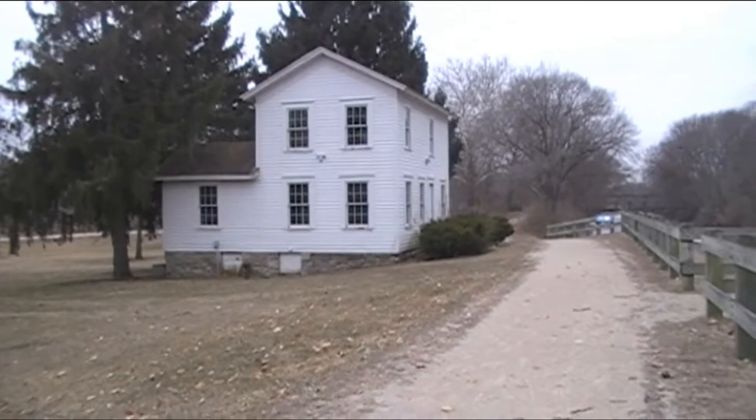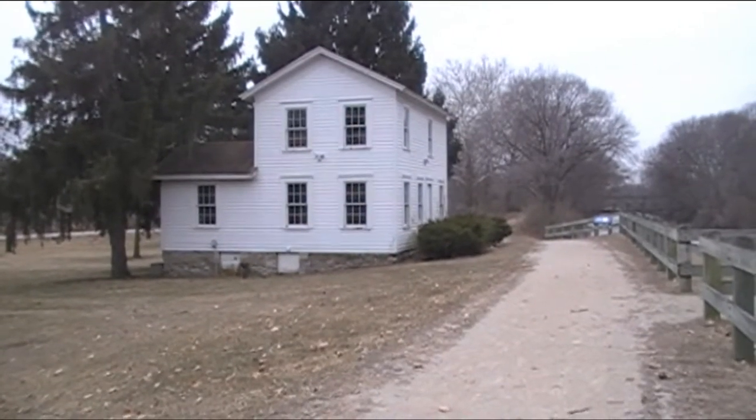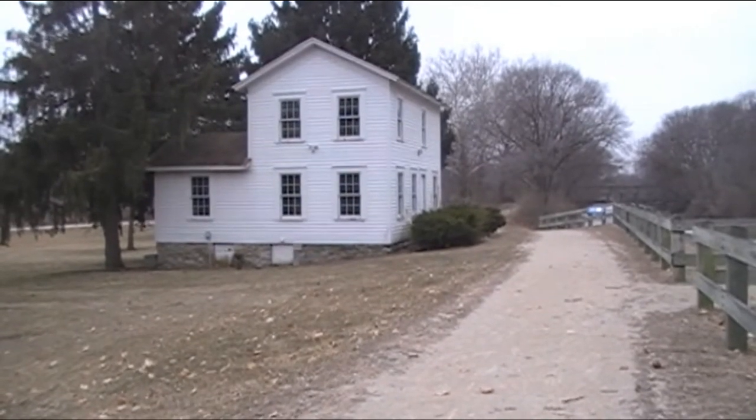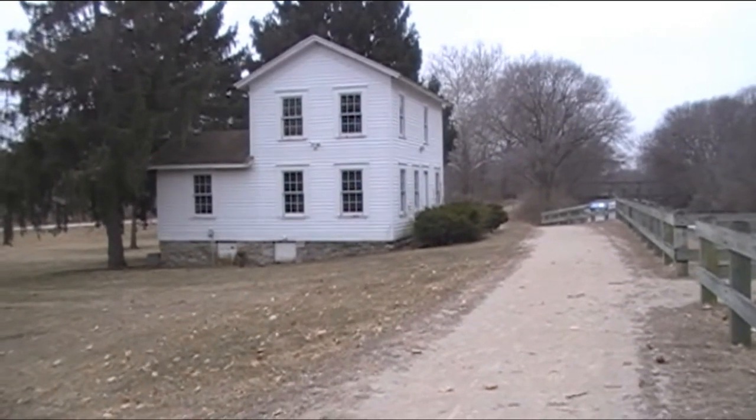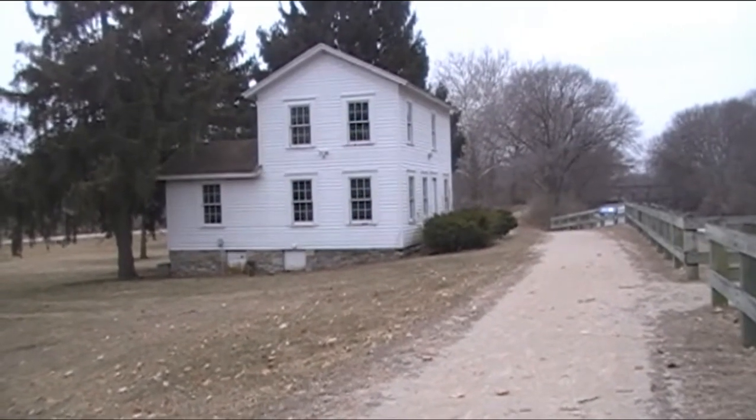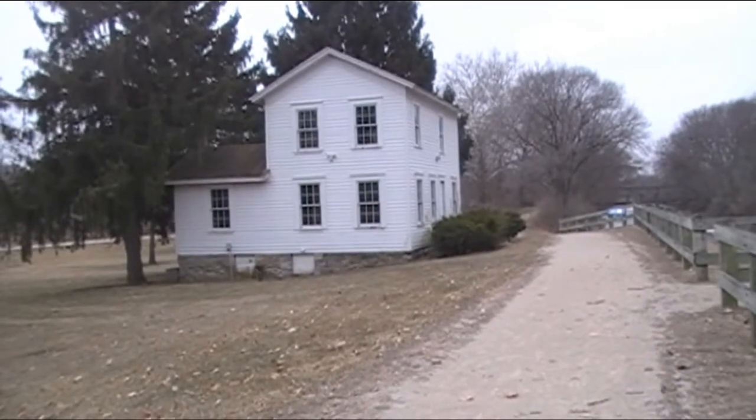This here, of course, is the original lock keeper's cottage. Fancy having that lovely house just to look after one lock, with the next lock miles away. Grand job, eh?